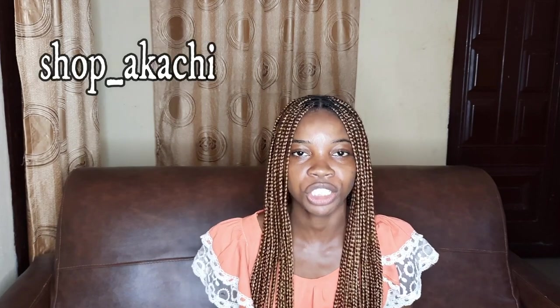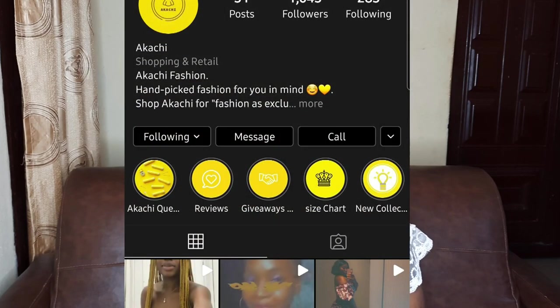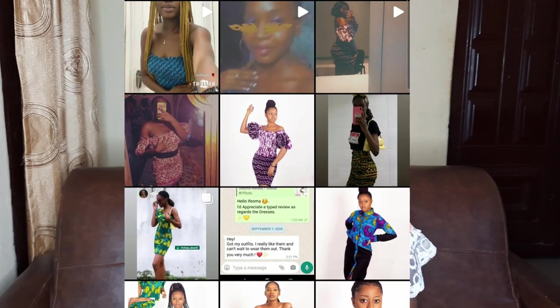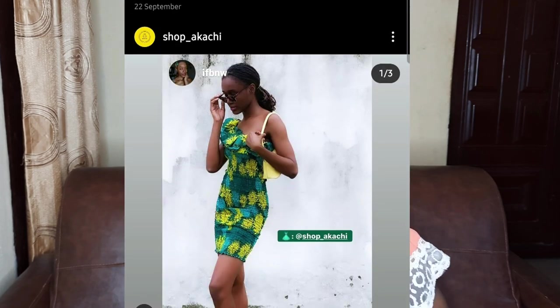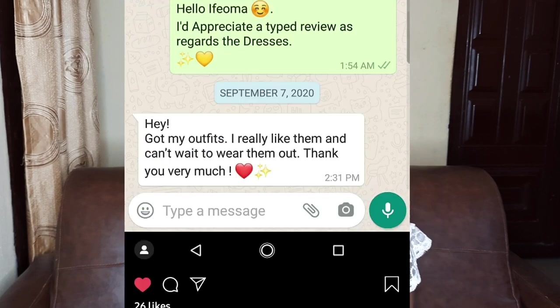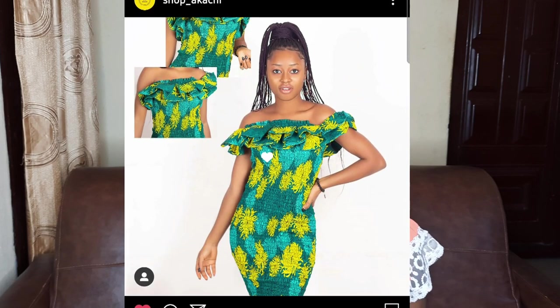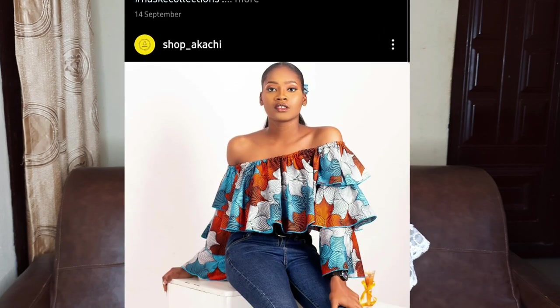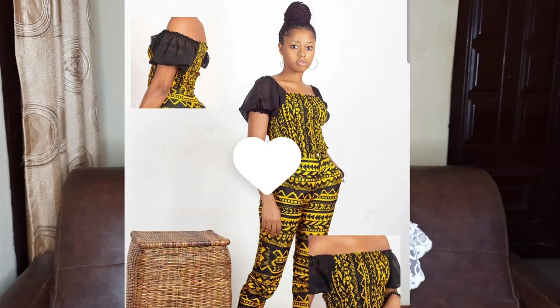Today I'm in a collaboration with Shop Akachi — shop underscore akachi on Instagram. Shop Akachi is an afrocentric clothing brand, afrocentric in the sense that the materials are African-infused, like adire, ashokai, ashofi, and so forth.